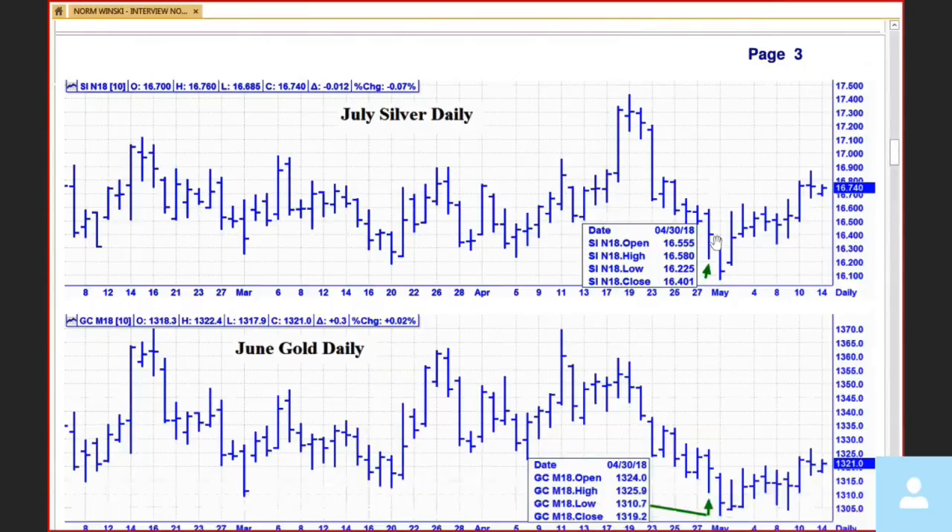I believe that we should always review what we forecasted and what we have laid out, because then you can learn and see how you're doing.